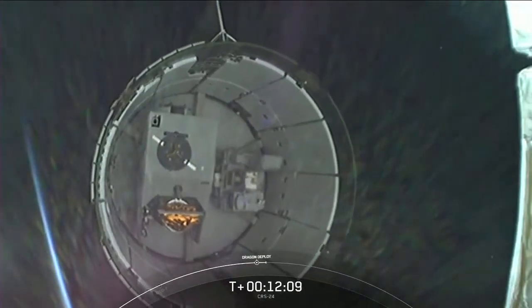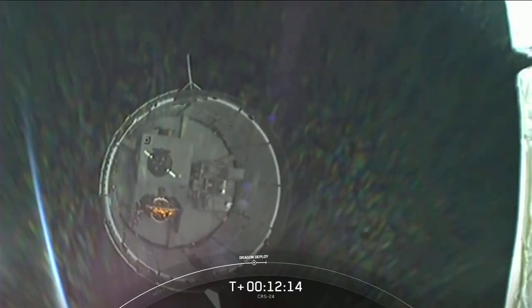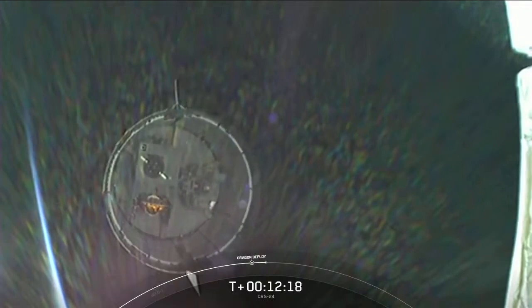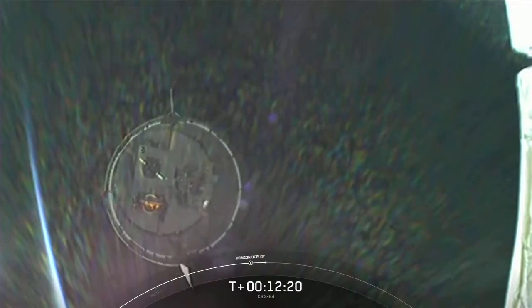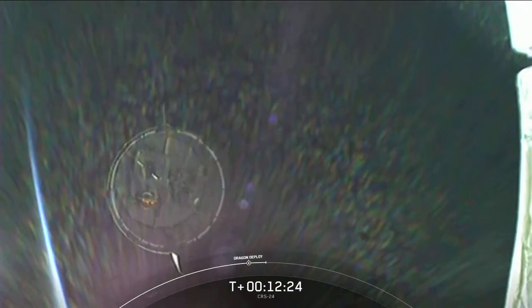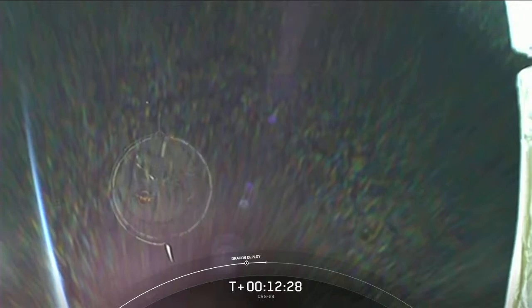This camera view is on the second stage looking at the Dragon's unpressurized cargo section. The Dragon has about a day before it makes its way to the International Space Station and docks. Coming up is nose cone opening sequence. That is going to do it for me here in Hawthorne — I'm going to hand it over to Shaniqua in Houston for the next mission milestones.